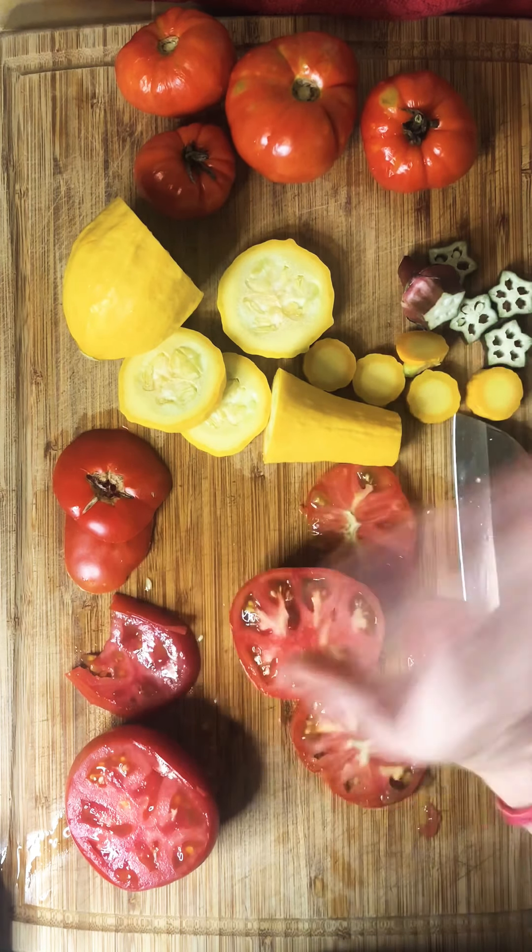Do you see the seeds in there? And I'm starting to see some pieces coming out in the center. So let's chop a little more. And now you can really see there's kind of three sections in the squash. Pretty cool!